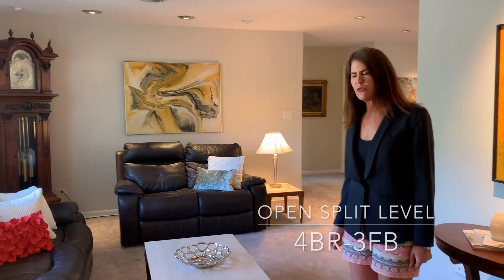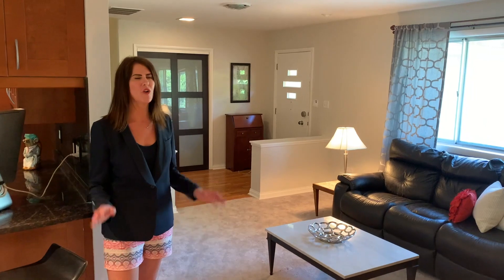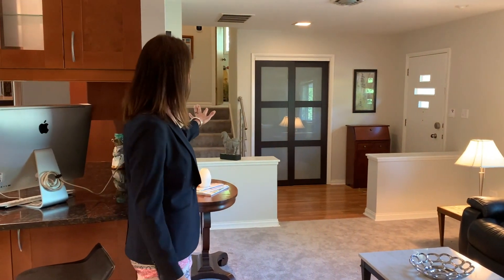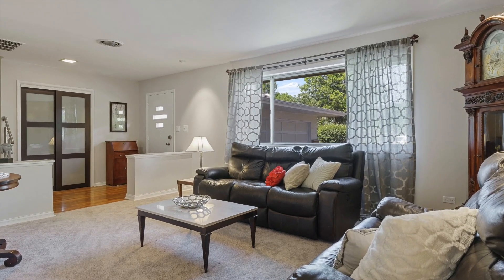We've got an amazing split level with an add-on main level bedroom, freshly painted throughout, and beautiful brand new carpet as of a week ago. This is a great flow and floor plan — it's really open. You come into the pretty foyer with hardwood flooring, gorgeous sliding doors, and then it welcomes you into the living room.